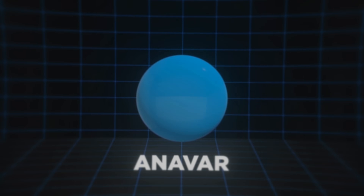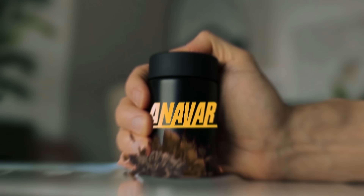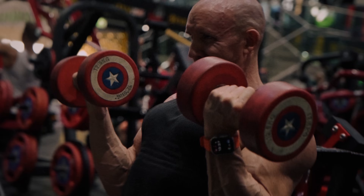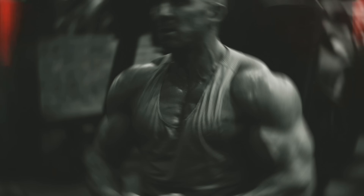This is Anavar, an extremely potent pre-workout steroid. Wait a minute, that's not Anavar, that's a Smartie. This is Anavar. Today, I'm going to be taking it before hitting the weights, and I know exactly what's going to happen. Unfortunately, most guys that take it miss the mark for optimal results. So in this video, I'm going to show you how I use Anavar for legendary workouts, strategically and safely.